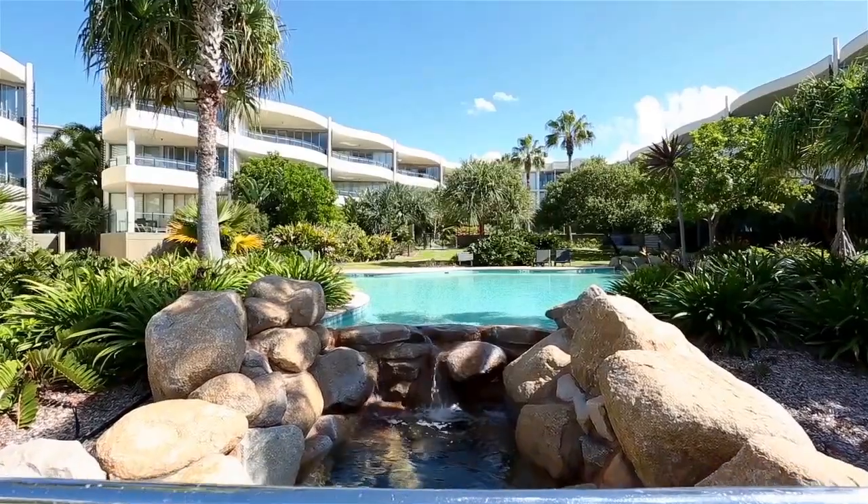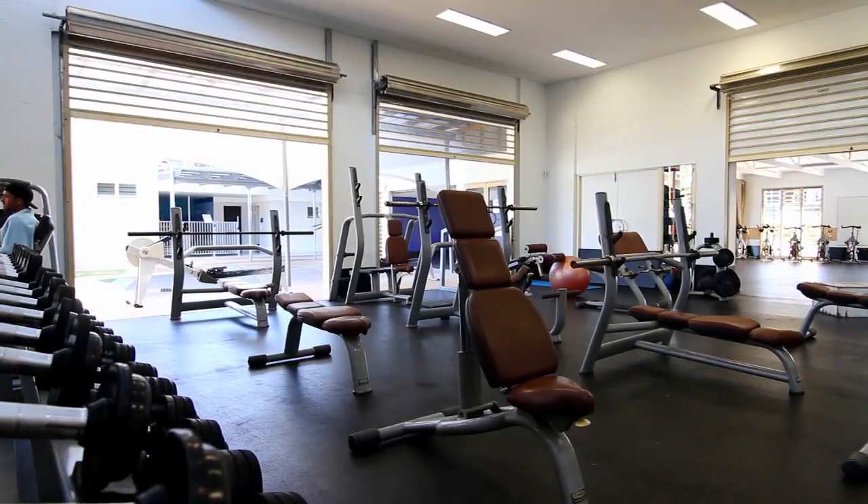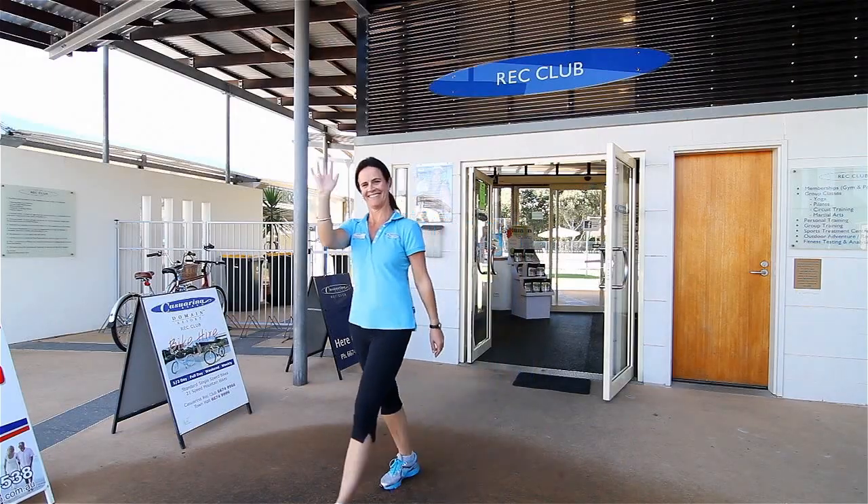Complex facilities include a resort-style pool amid a tropical garden setting and a gymnasium, while body corporate fees include free membership to the Kasserina Red Club.